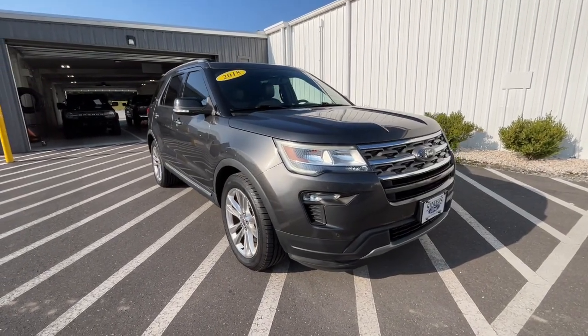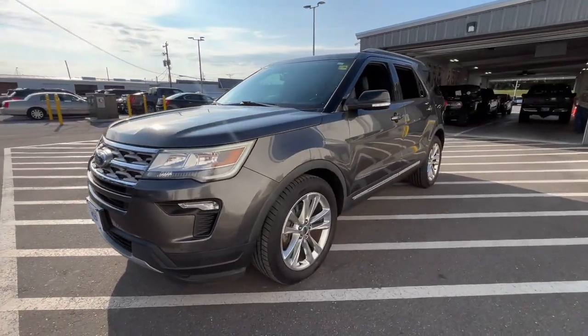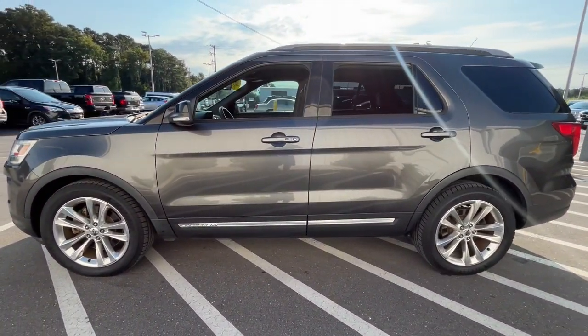Take a moment to check out the 2018 Ford Explorer. With less than 90,000 miles on the odometer, this vehicle provides excellent value.